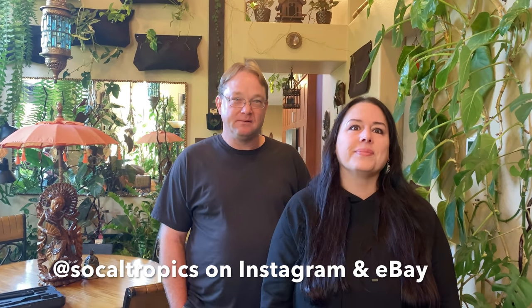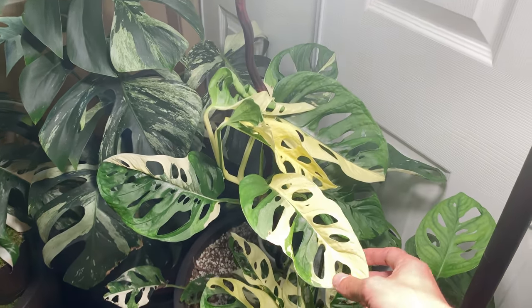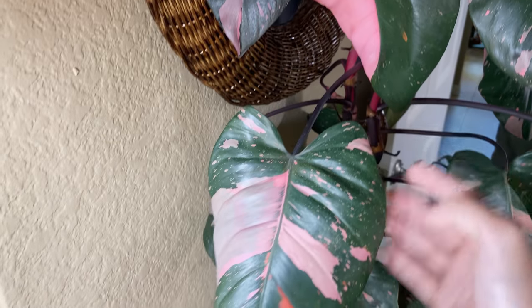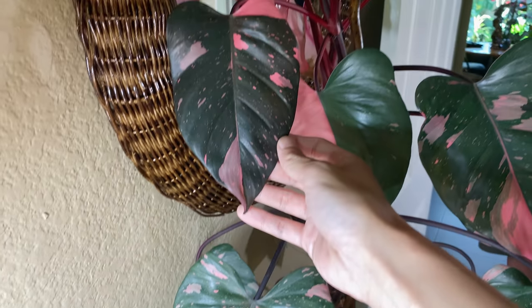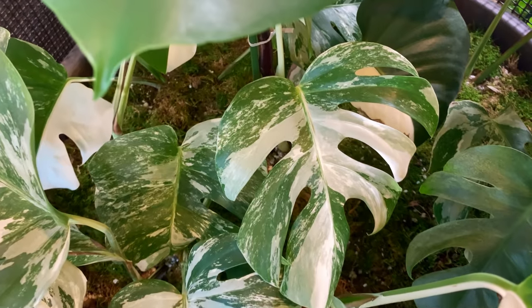This is going to be either the last or second to last episode in the collector-seller series with SoCal Tropics — a husband and wife duo, collector, buyer, seller, trader with 17 years of experience. They've done it all, they've seen it all. It was a pleasure and privilege to visit them and share their knowledge, experience, and amazing plants with you guys.